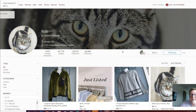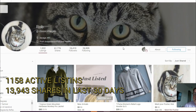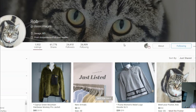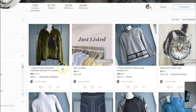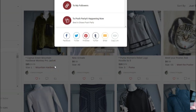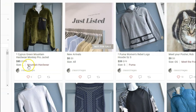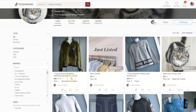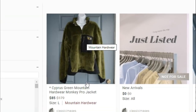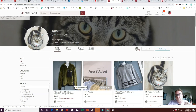Rob has 1,158 listings, and looking at his 30-day share total, it's at 13,943. One of the unique things about Poshmark that makes it different from eBay is that when you share your item, it boosts that item to the top of the search results. So if somebody was searching for, say, a Cypher Screen Mountain Hardware Monkey Pro jacket, once he shares it his listing moves to the top — that's Poshmark's default.